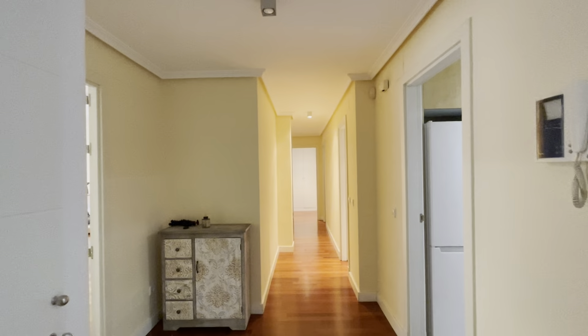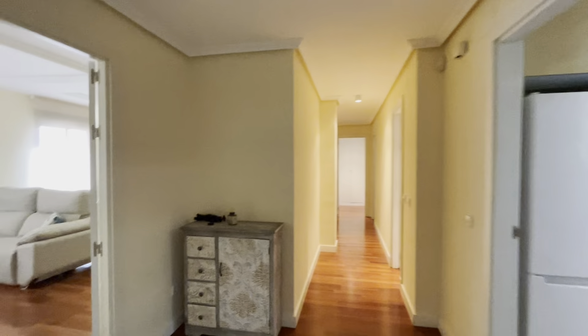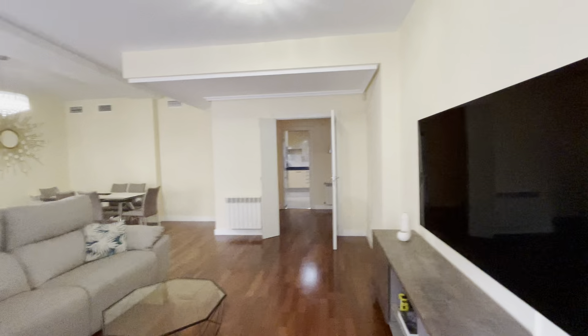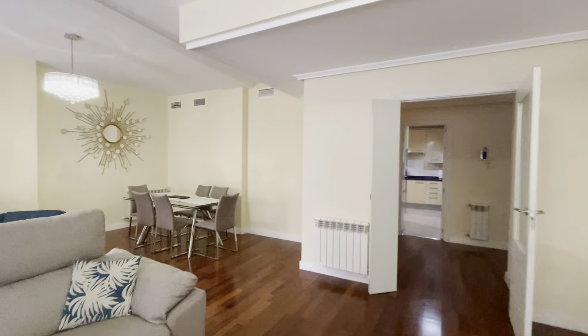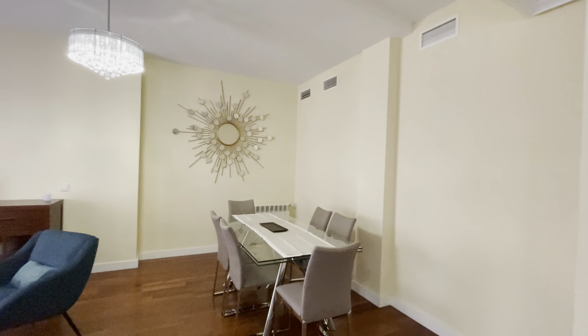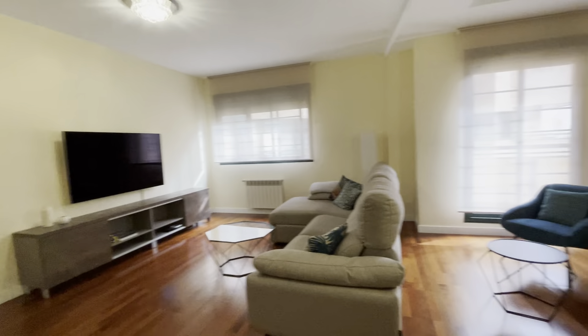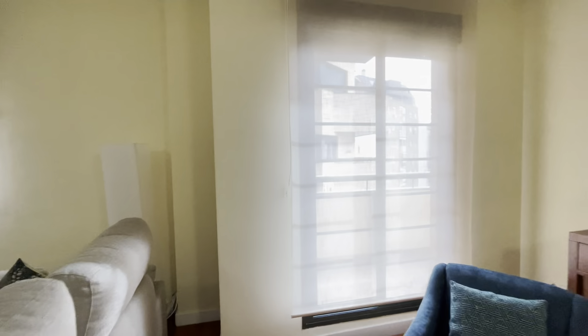That's the entrance door. When we enter, we found this entire hallway and we start with the living room of the apartment, with a really good space and natural light. There's a bed sofa in front of the TV, a dining area, a chilling area, and here we found the first balcony of the apartment.